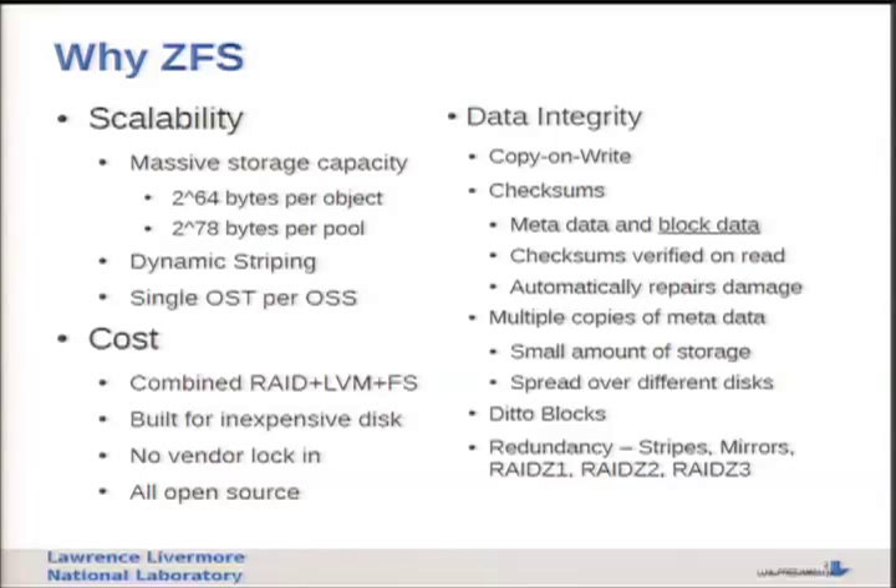You don't want thousands or tens of thousands of OSTs. Cost is also a big factor - 55 petabytes of disk costs quite a bit of money, so keeping that reasonable is important. ZFS helps with that in the long term because we get RAID, LVM, and file system all in one. We can build on inexpensive JBODs with no vendor lock-in. It's all open source.